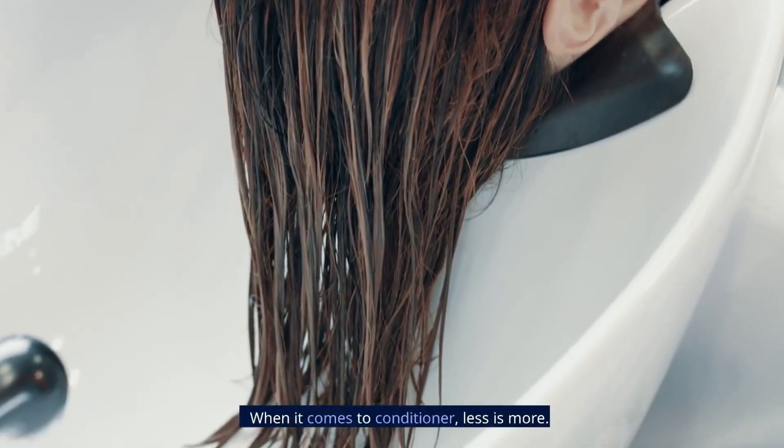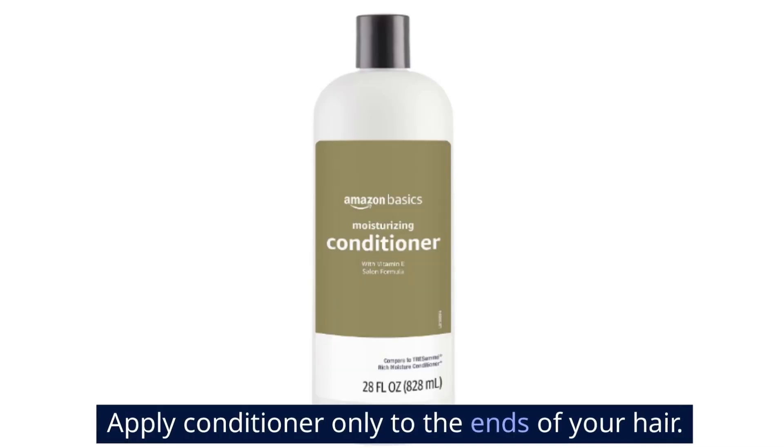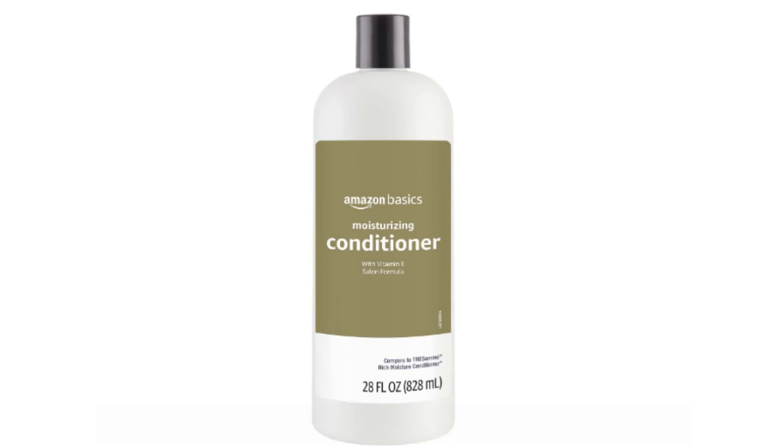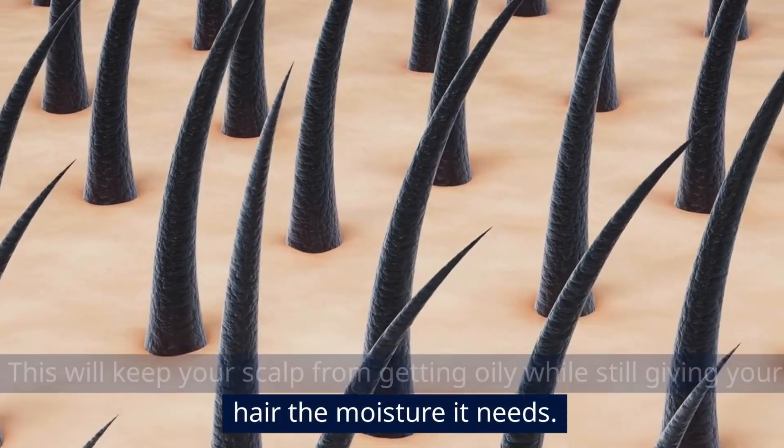Step 3: Use conditioner wisely. When it comes to conditioners, less is more. Apply conditioner only to the ends of your hair. This will keep your scalp from getting oily while still giving your hair the moisture it needs.